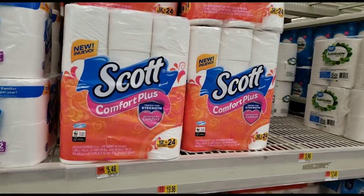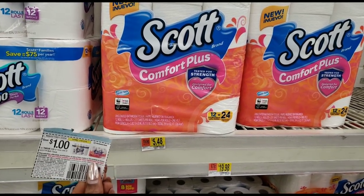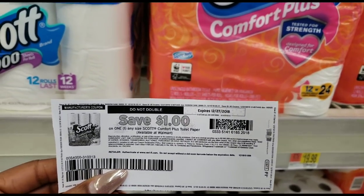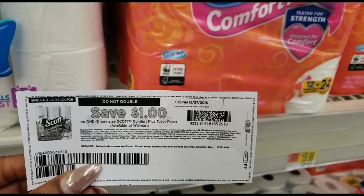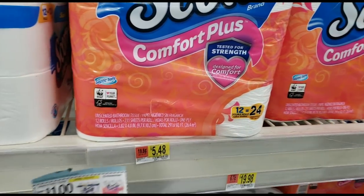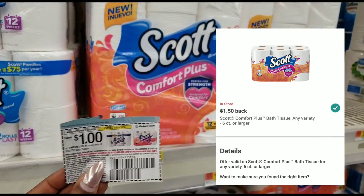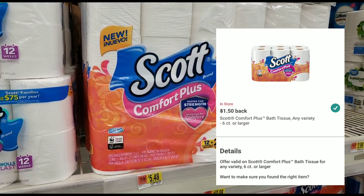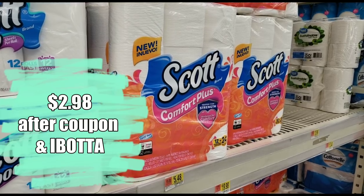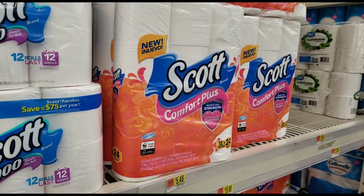I'm feeling this deal on the Scott Comfort Plus. It's $5.48 regular price, but we have an insert coupon for $1.00 off, bringing it down to $4.48. If you don't have the insert coupon, that's fine — there's also a printable on Coupons.com; I'll link it below. So $5.48 turns into $4.48 with either coupon. Then ibotta is also going to give you back $1.50, so at the end of the day it's like you paid $2.98 — definitely a doable price, especially during the busy holiday season.